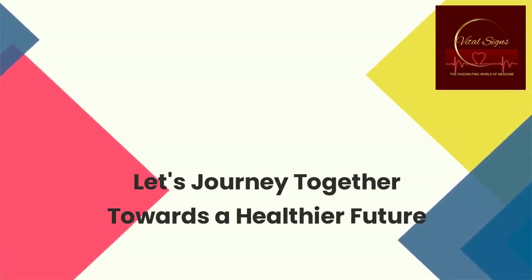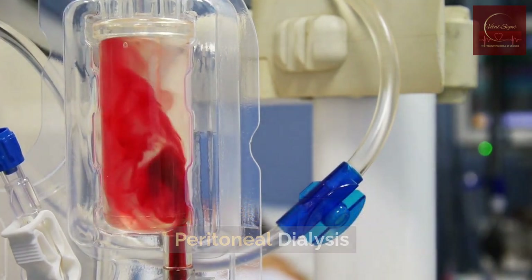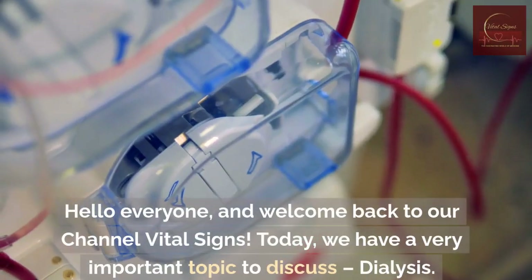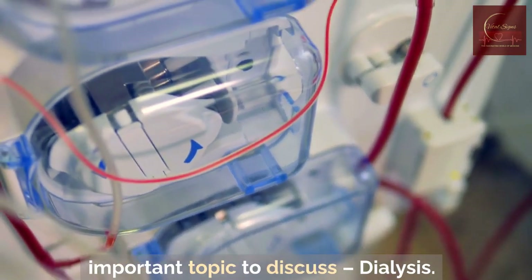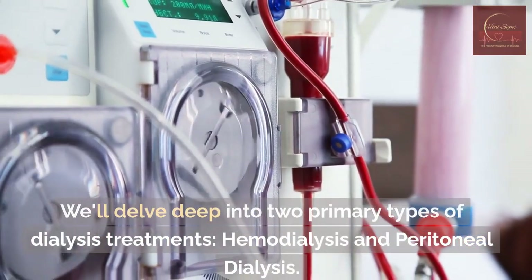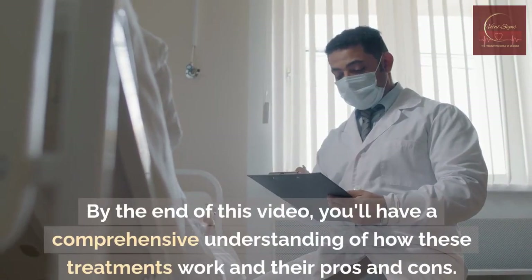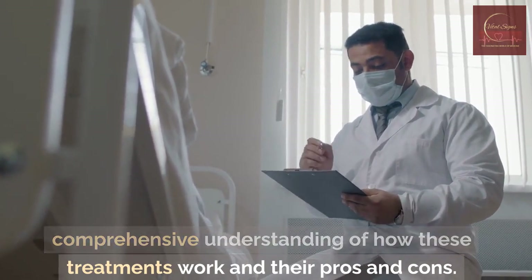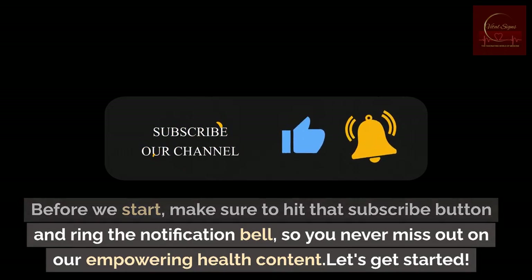Let's journey together towards a healthier future. Understanding Dialysis: Hemodialysis vs. Peritoneal Dialysis. Hello everyone, and welcome back to our channel Vital Signs. Today, we have a very important topic to discuss — dialysis. We'll delve deep into two primary types of dialysis treatments, hemodialysis and peritoneal dialysis. By the end of this video, you'll have a comprehensive understanding of how these treatments work and their pros and cons.